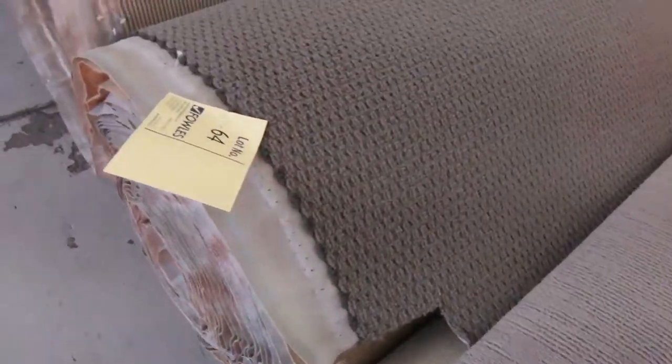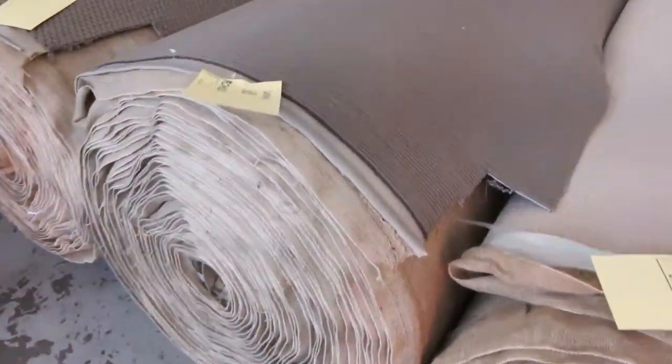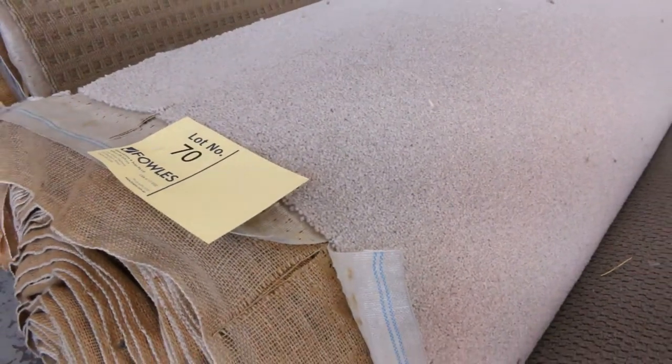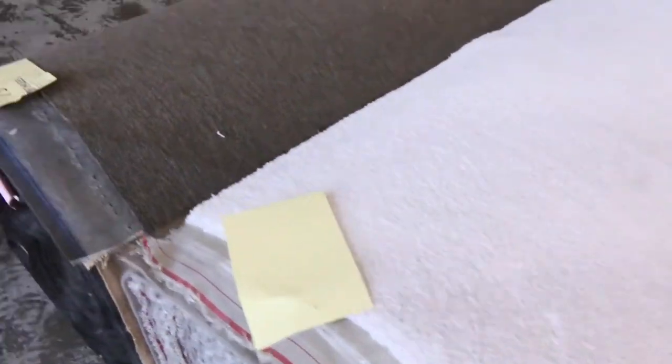That one there normally retails around $100 a meter — I'm thinking around 30 to 35 for that. Moving through, lots of these loop piles will sell for as low as $25 a broadloom meter. Big roll sizes — you can do full whole-house lots, sometimes even multiple house lots. Lot number 68 is actually a 48.9 meter roll, solution dyed loop pile, normally retailing around $100 a meter — it'll probably sell for 25 to 30. We've got a 100% wool twist pile at lot number 70, a light gray color, around 37 meters. Download the catalog to check exact sizes.